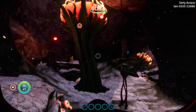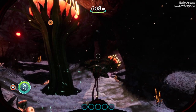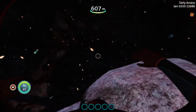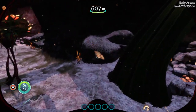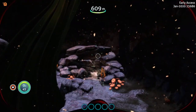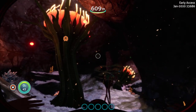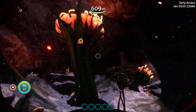Welcome to another Subnautica Below Zero quick peek, sneak peek - yeah, whatever you want to call it. The last video was the blue cuttlefish eggs, and now we're going to show you where to get the yellow cuttlefish eggs.